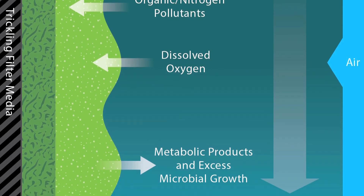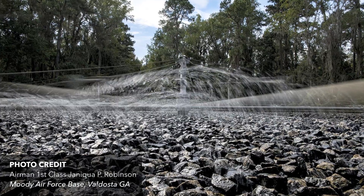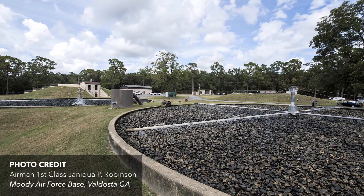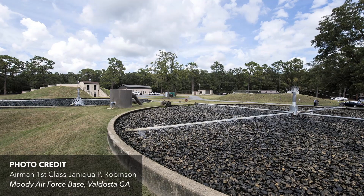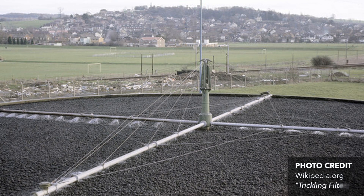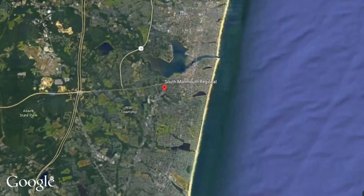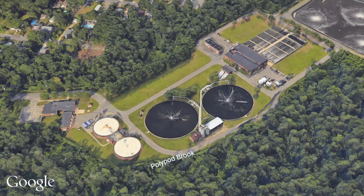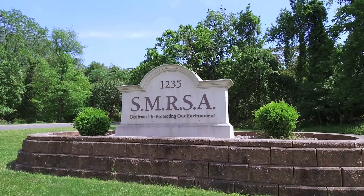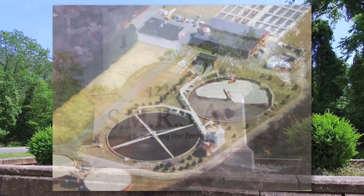Prior to the use of structured sheet media, rock was used in these filters to support biofilm growth. Many of these rock systems were constructed in the 1970s as a direct result of the Clean Water Act, which set new federal standards in the United States and forced many facilities to upgrade their treatment methods. The South Monmouth Regional Sewerage Authority in Wall Township, New Jersey was no exception, and incorporated rip-wrapped stone as part of its trickling filter process to support bacterial growth.